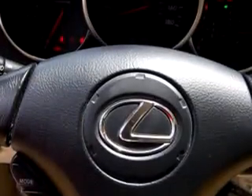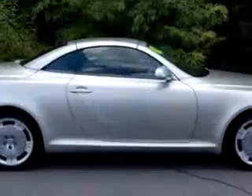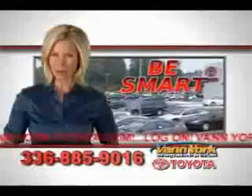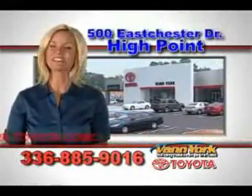Feel the wind in your hair and enjoy the drive in a 2002 Lexus SC430. Come see us at Van York Toyota today. Be smart and buy now at Van York Toyota — Van York, building relationships that last.